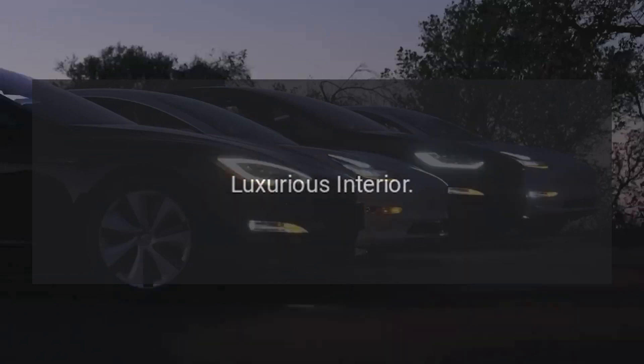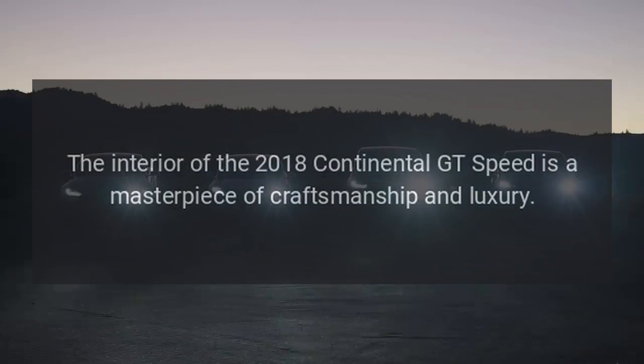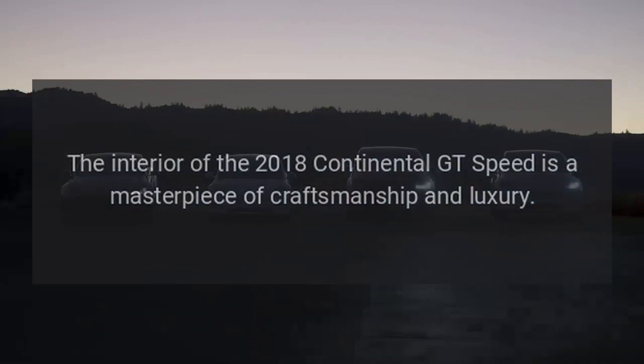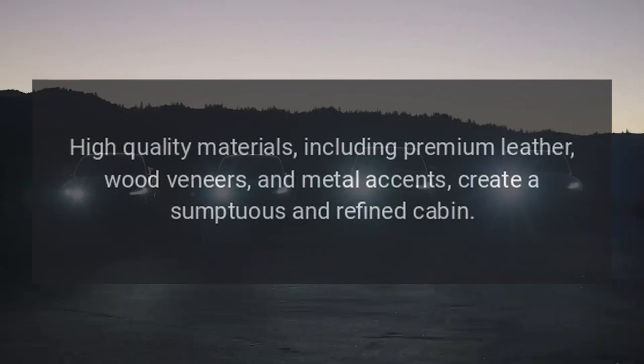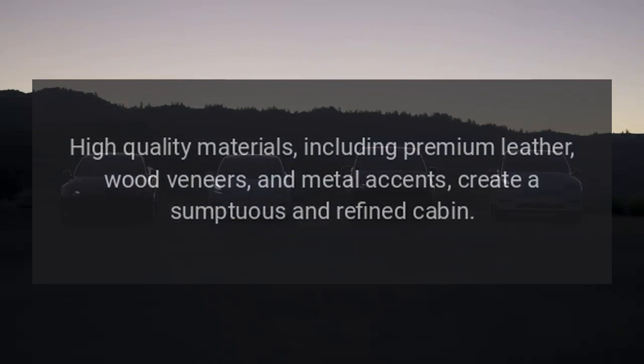Luxurious Interior: the interior of the 2018 Continental GT Speed is a masterpiece of craftsmanship and luxury. High-quality materials, including premium leather, wood veneers, and metal accents, create a sumptuous and refined cabin.